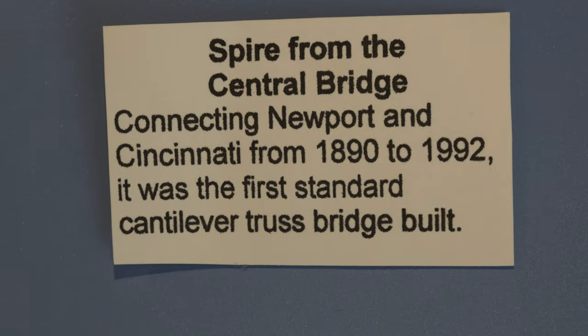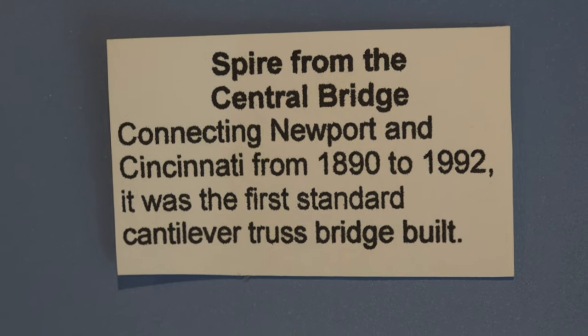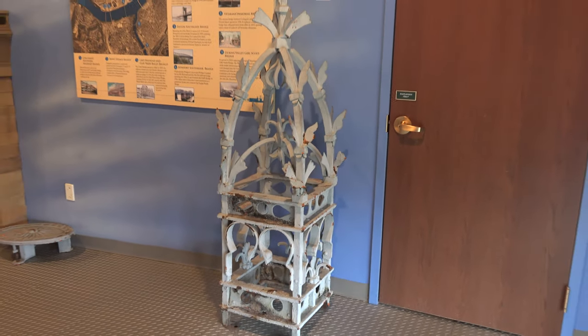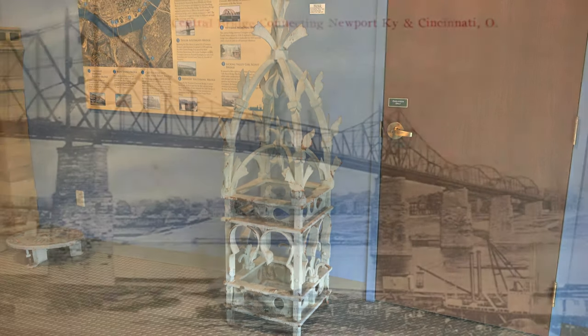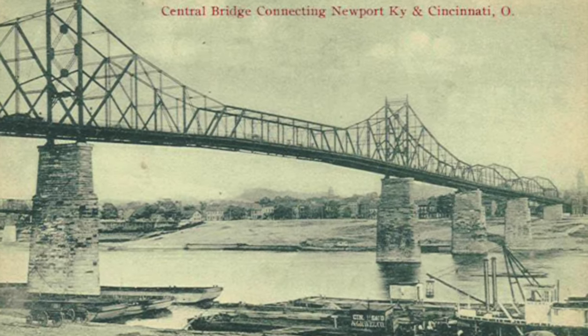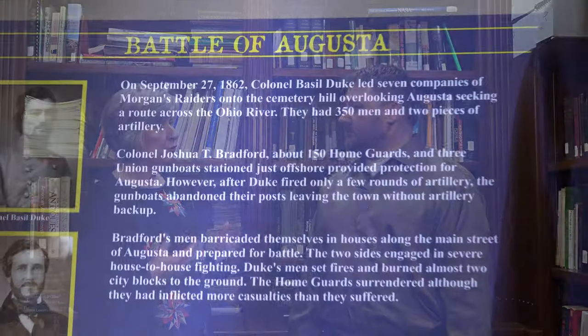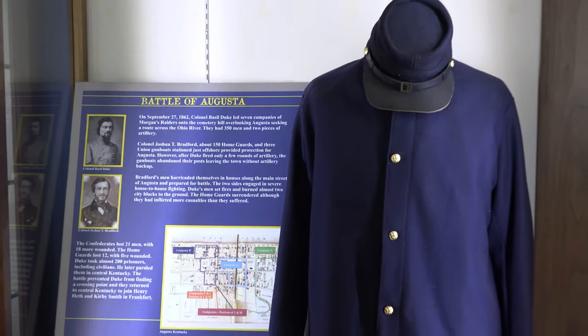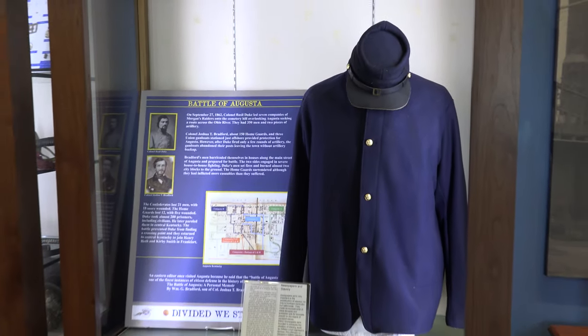Another big favorite area is our rivers gallery. It not only talks about boats, steamboats, transportation, and commerce on the river, but it also focuses on how important that river was in our development. We have a great display on the Civil War in the Northern Kentucky area, because when the Confederates were heading this way, they were really trying to capture the Ohio River. The rivers have always played an extremely important part from our whole settlement and development time period.